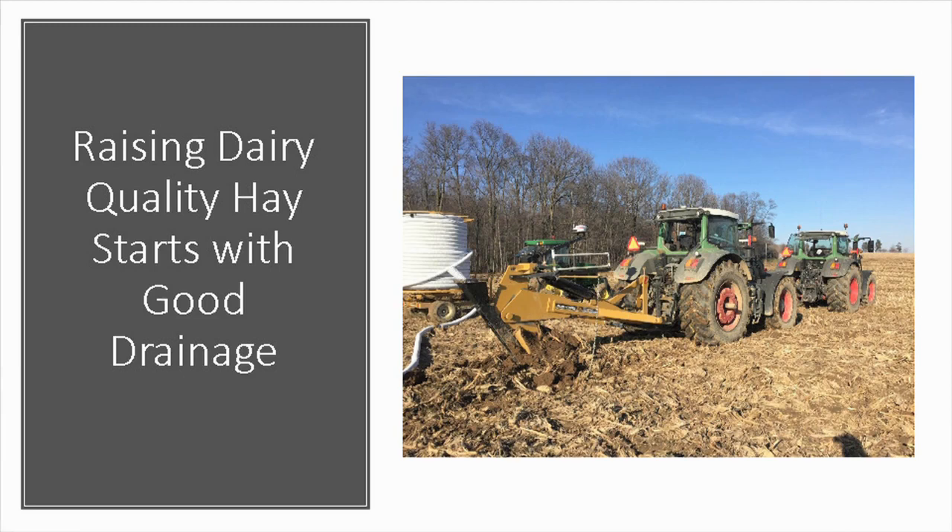Starting out raising hay — drainage is key. Alfalfa and clover do not like wet feet or you will lose the stand. On top of that, you need to be able to get in that field timely to make the hay. We got our own tile plow six years ago — best investment we ever made. We have installed over 500 acres of tile on our own farm and some rented farms. There's a lot of old tile in our area too. If landowners don't want to help with a long-term lease or pay for tile, we just maintain what's there.